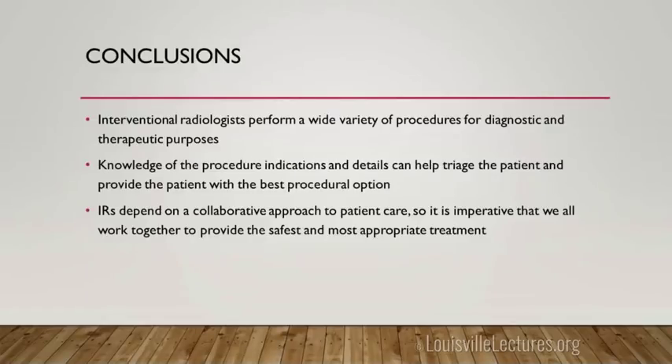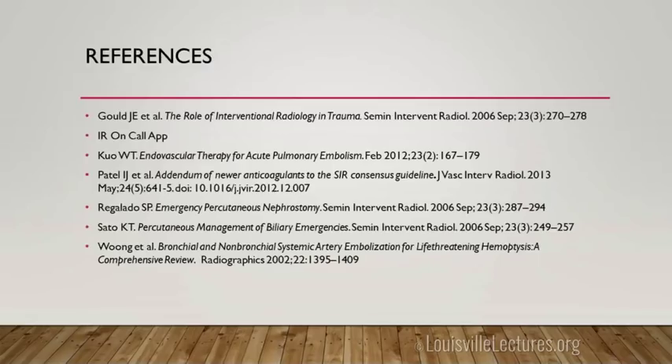We do a lot of procedures and work with a lot of services. Hopefully this gives you some information about what we do and things to think about when you call us. We rely on a collaborative approach and are happy to work with you with whatever your needs are. If you ever have questions, I'm here primarily, and also at the VA one or two days a week. Thank you guys for letting me come talk.